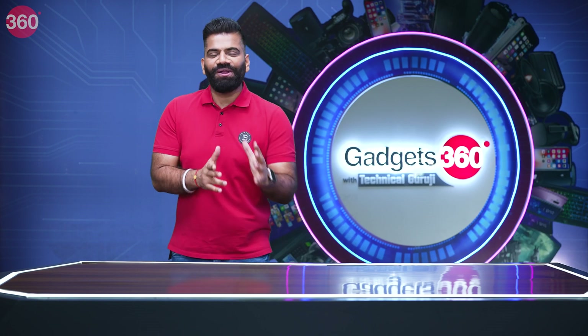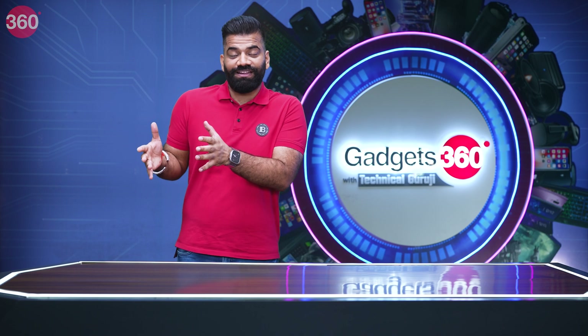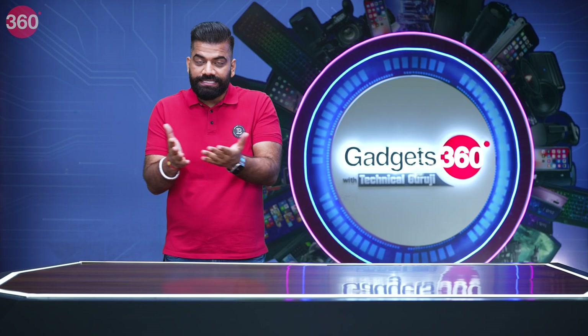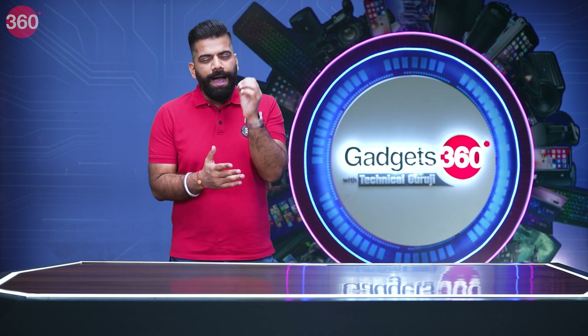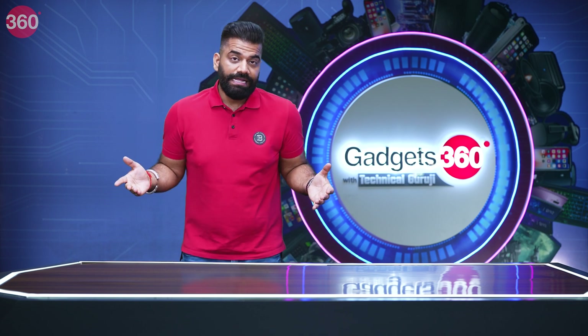I'm sure you all know why I'm so happy — because the end section of the episode is one of my personal favourites. This is the section where I answer your questions — Ask TG. Let's see what questions we have this week.